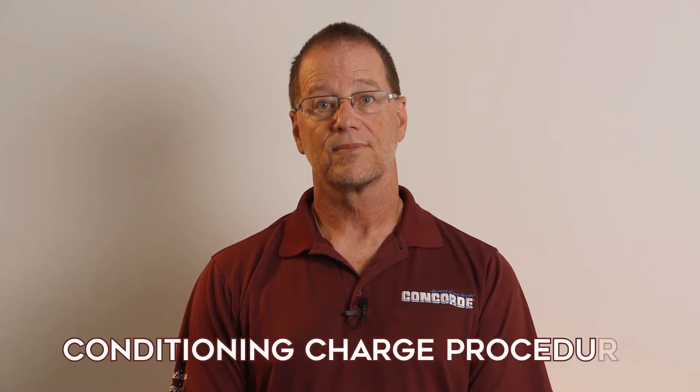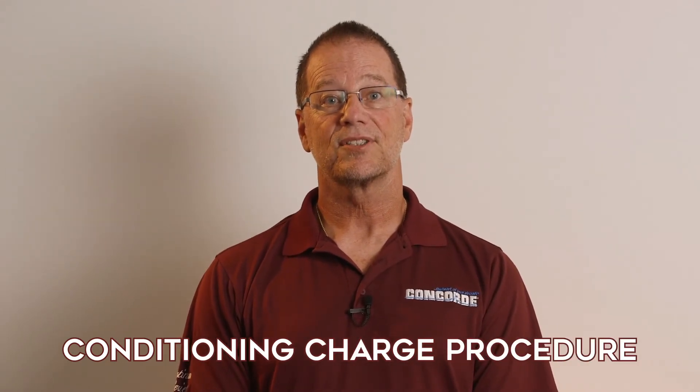With these precautions in mind, let me explain the procedure for doing a conditioning charge. Basically, a conditioning charge consists of three steps as illustrated in the flowchart shown on the screen.